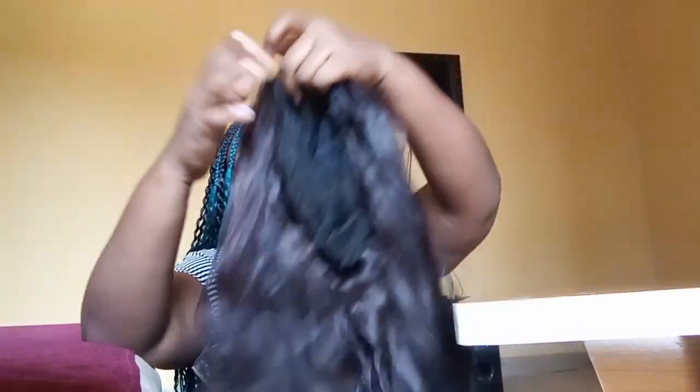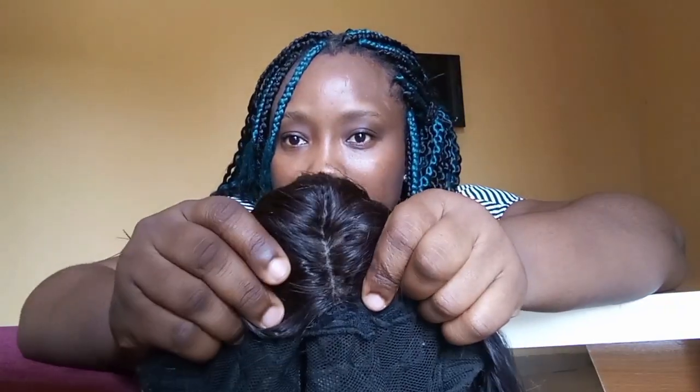I'm going to be bringing them out one after the other. As you can see, I'm on braids right now so I can't wear them to show you how they look on me. But don't worry — in my next video, my guy, my big baby, is going to be wearing it for me so you can see how it looks. So this is the first wig I purchased — it has a frontal.